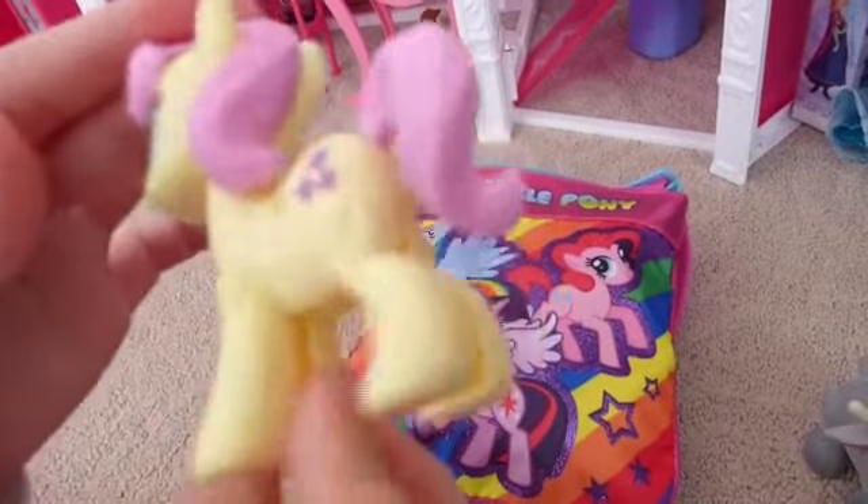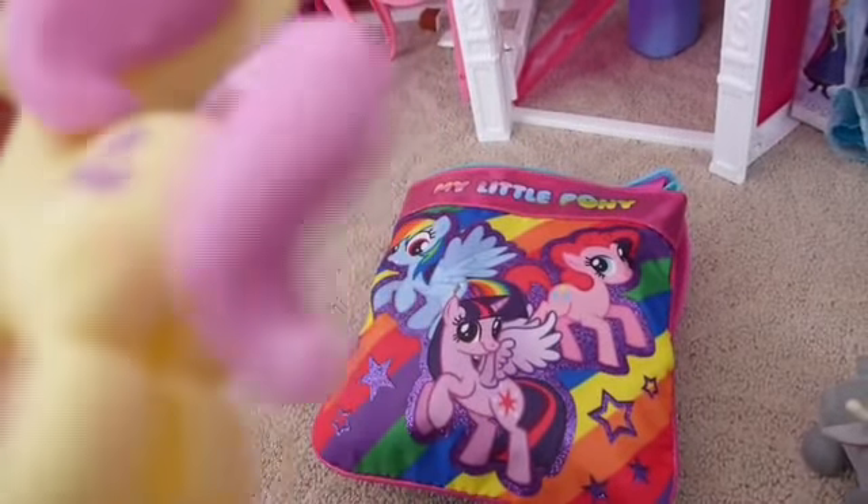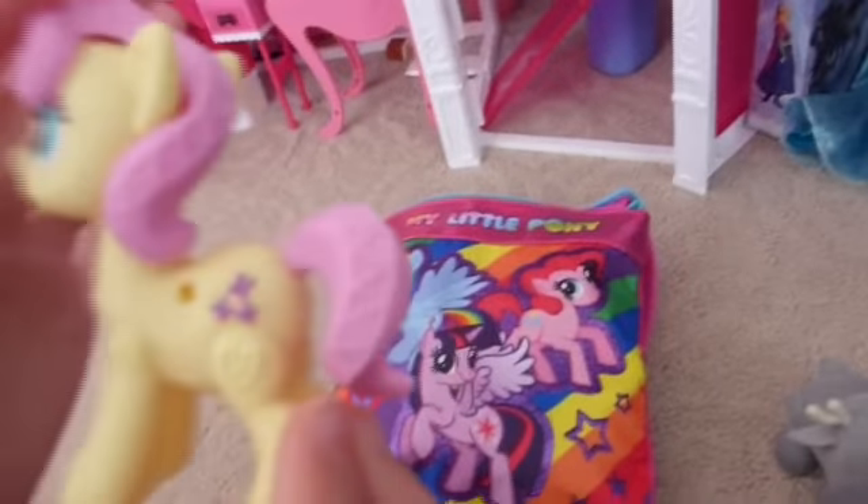It's a Fluttershy Pop Pony, but she doesn't have any wings — that's strange. But she's really cute and she has a cute mane and a cute tail.